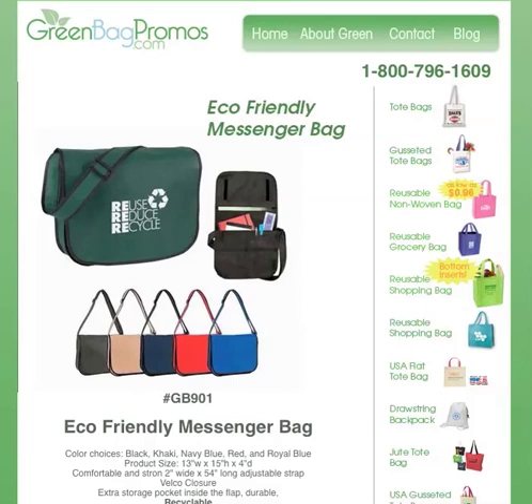They're going to take these bags around the college campuses, to the park, anywhere that they're going to need a Messenger Bag. All these people are going to be seeing your logo, your message.